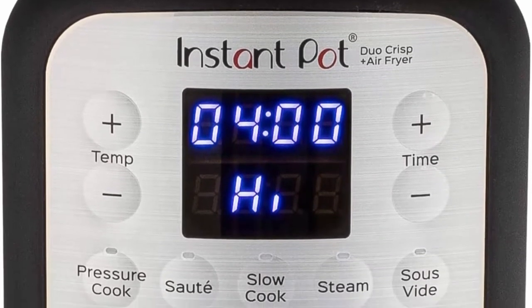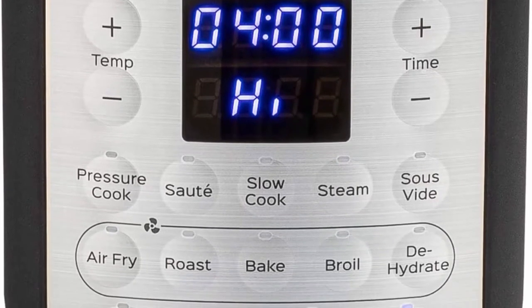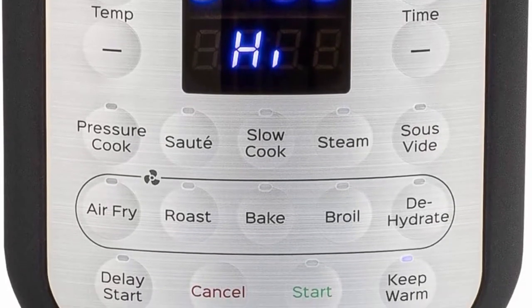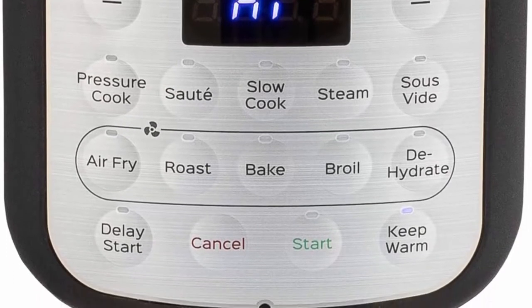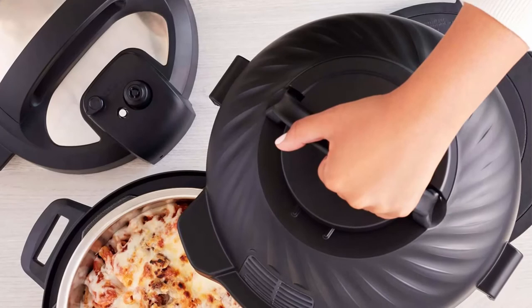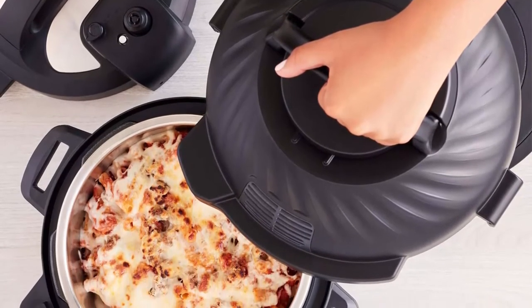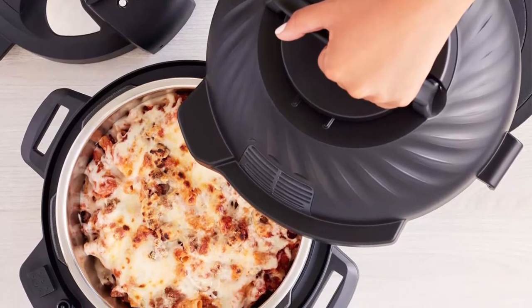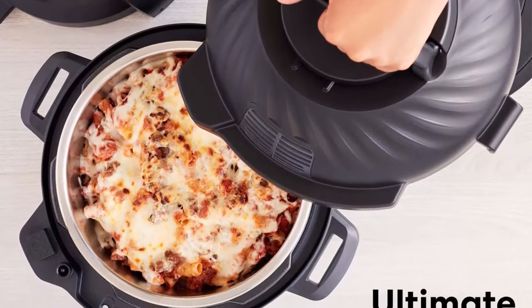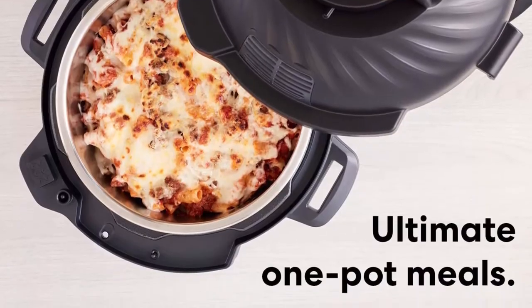Dishwasher-safe stainless steel cookware. Cook for up to 8 people with the premium quality 18/8 stainless steel inner pot. Healthy and BPA, PFOA, PTFE-free. Advanced safety: 10-plus built-in safety features include automatic pressure and temperature control and overheat protection. New Easy Seal Lid automatically seals for pressure cooking, and the pressure release button vents steam from a distance.